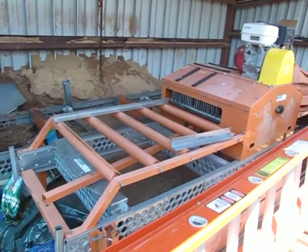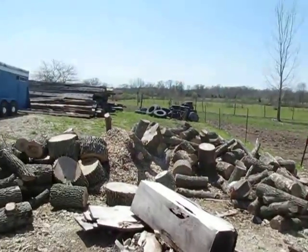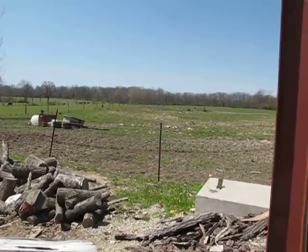Some nice equipment in here. And you can see all of the leftovers here — good for burning the wood if you put a stove in the house.